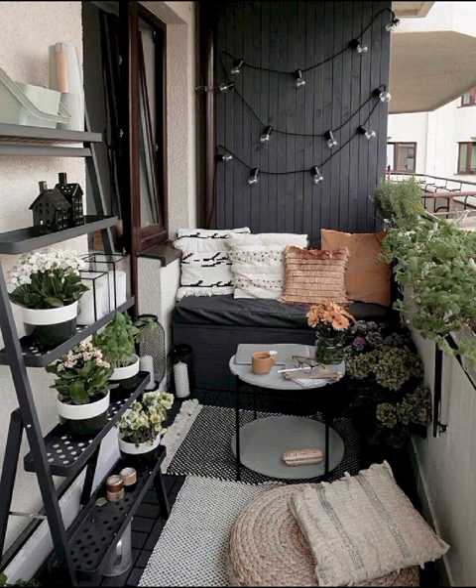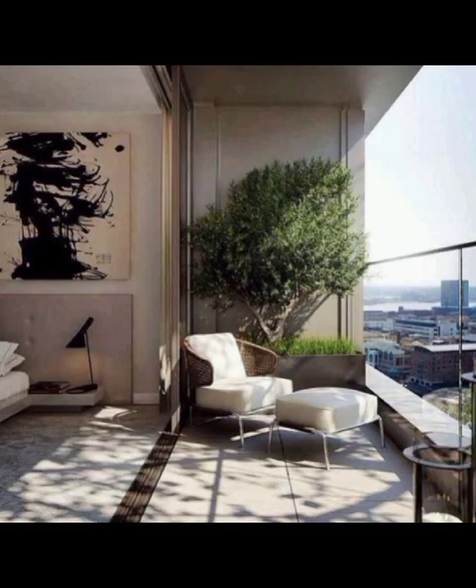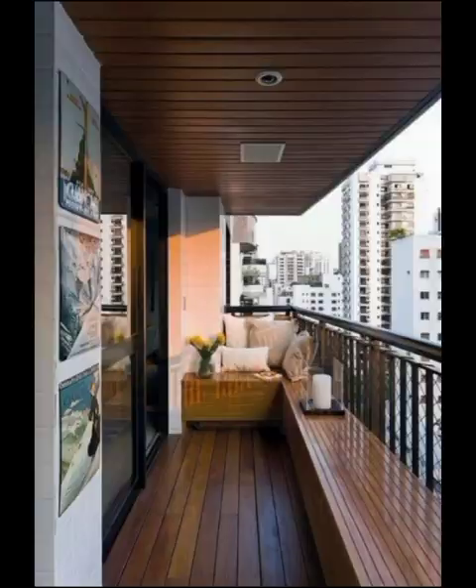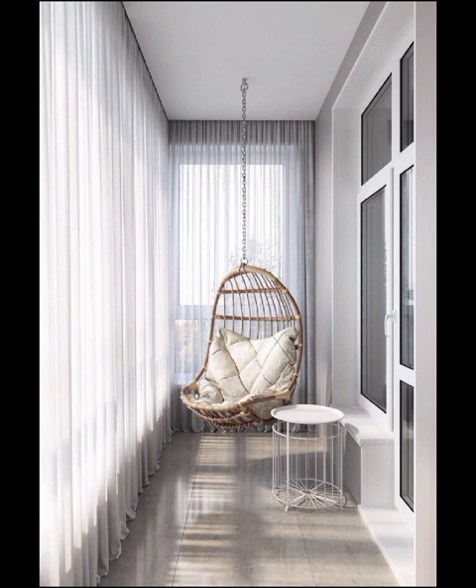Modern balcony decoration is all about creating a seamless blend of comfort, aesthetics, and functionality. We will start by exploring various furniture options that cater to different tastes and preferences. From sleek and minimalistic to cozy and eclectic, our curated collection of balcony furniture will inspire you to tailor your outdoor space to reflect your unique style.